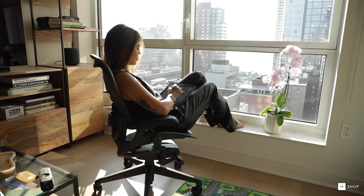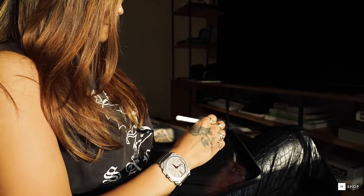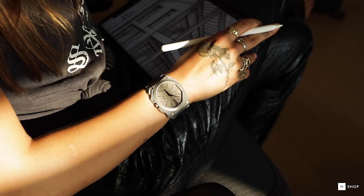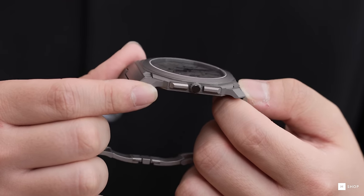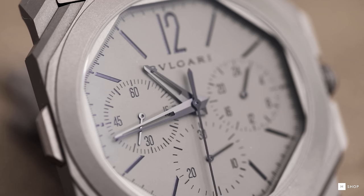With the Octo Finissimo Chronograph GMT in titanium, you're seeing Bvlgari flexing all its muscles — construction, material, and record-breaking thinness. The winner of the 2019 GPHG in the Chronograph category, the Octo Finissimo Chronograph GMT broke a 32-year record for the thinnest chronograph caliber in current production. At 6.9 millimeters, this is the thinnest self-winding watch ever made with both chronograph and GMT complications, an absolute feat in watch construction and aesthetics.